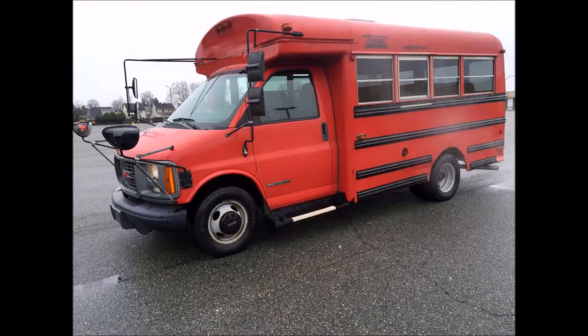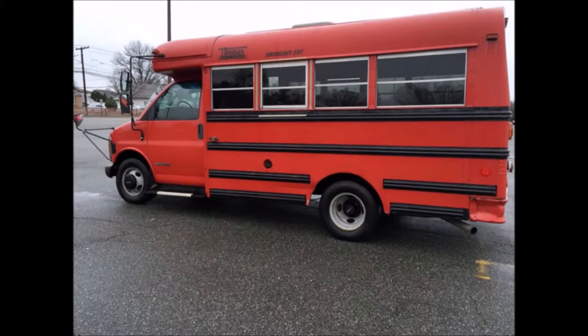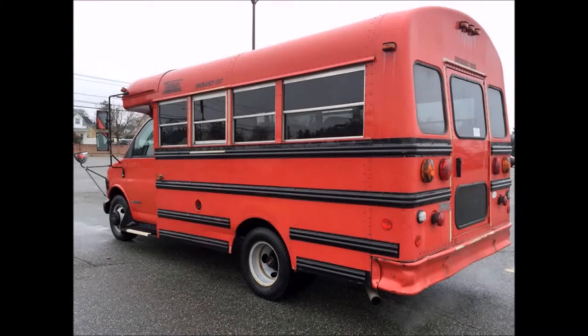Reconditioned and ready for delivery. It can accommodate up to 14 passengers plus driver. Overall in great condition for its age. This bus has been thoroughly reconditioned, serviced, checked and road tested, and is clean, fully equipped and in excellent condition.